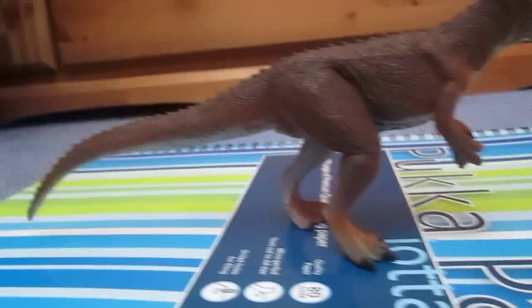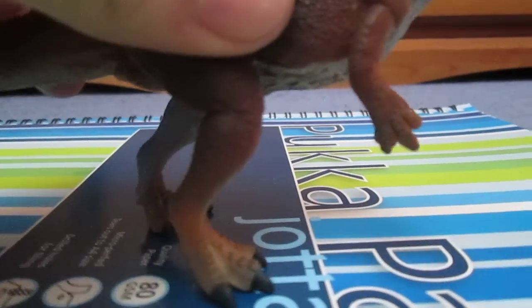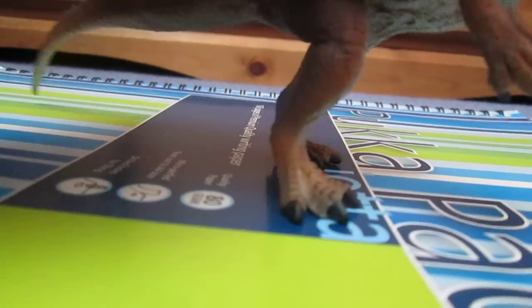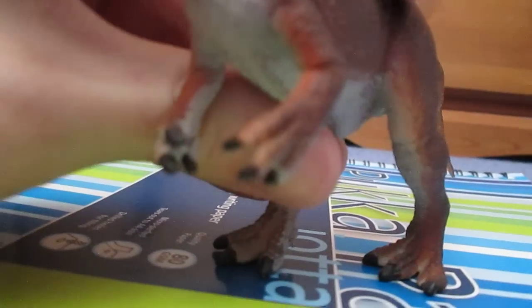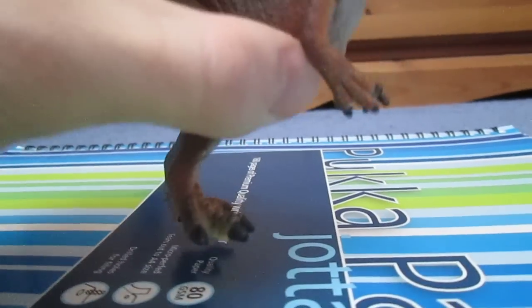This guy stands perfectly well on his two feet. And like the Spinosaurus of this year, they are not large like the ones in 2012. The hands are correctly done — they've got the correct number of digits and they are in the correct position. No bunny hands; they are not pronated.